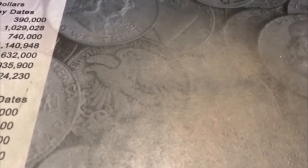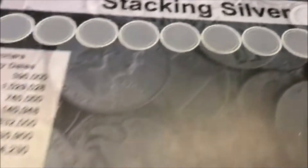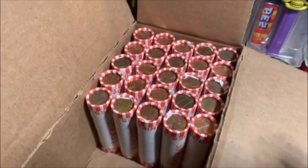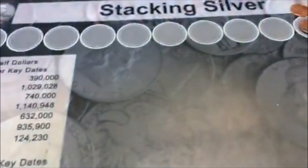Alrighty guys, we're halfway through the box and this is what we got. We got some 2009s and some Canadians, but that's not good. Our record low is three Wheaties. We'll see what the second half has in store.